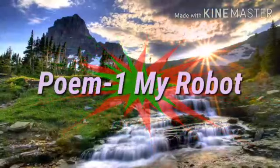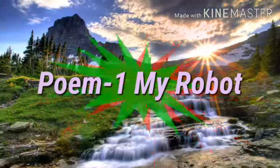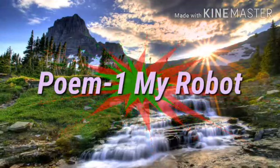Good morning students. Today we are going to learn about poem 1: My Robot.